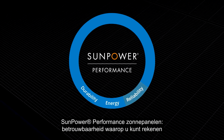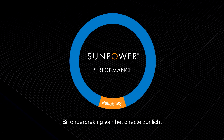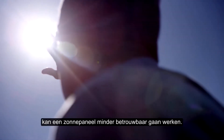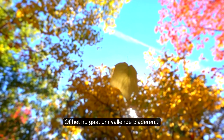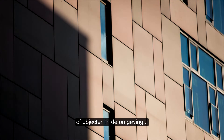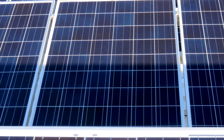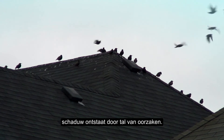SunPower Performance Solar Panels — reliability you can depend on. When the flow of direct sunlight to a solar panel is interrupted, it can prevent panels from operating reliably. From falling leaves to shadows cast from their surroundings, your solar panels encounter shade from a variety of sources.